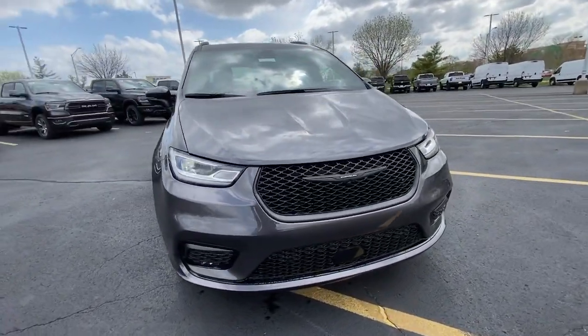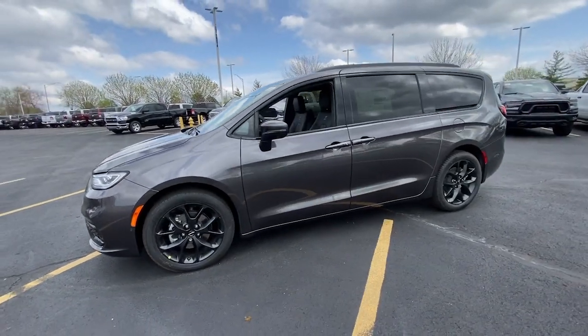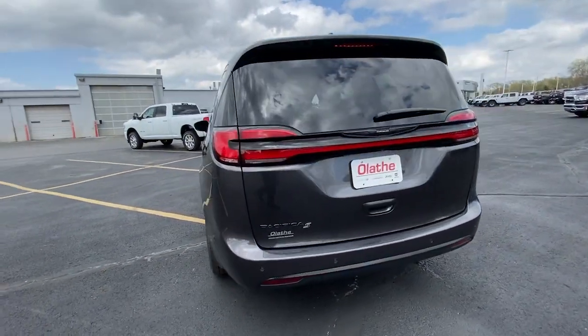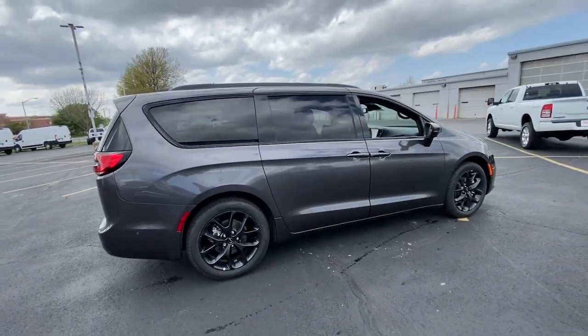You will be amazed by this 2023 Chrysler Pacifica with less than 5,000 miles on the odometer. This vehicle provides excellent value. The Chrysler Pacifica is the super safe minivan with a light, agile feel and loads of passenger-friendly amenities.